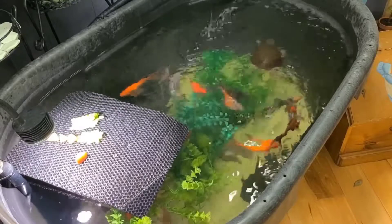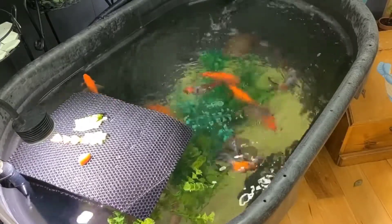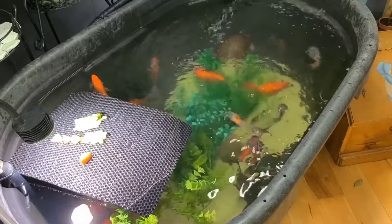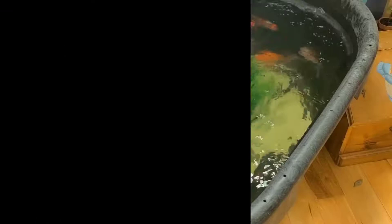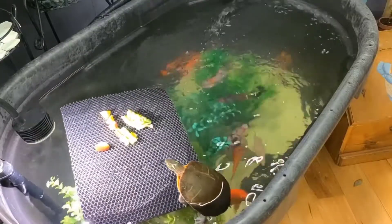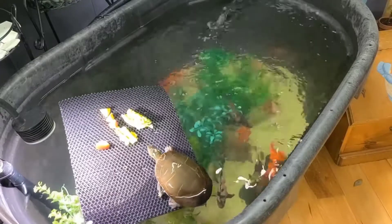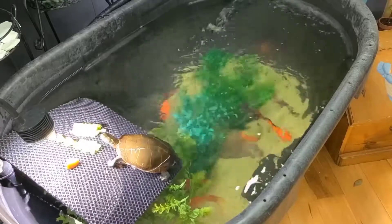As you can see, her home is my 100 gallon tub pond that resides in our family room. Franny's tank mates are 10 goldfish and 10 shubunkins. It only took Franny a few days to get used to seeing me. Quickly she associated me with her food and decided I wasn't so scary after all.